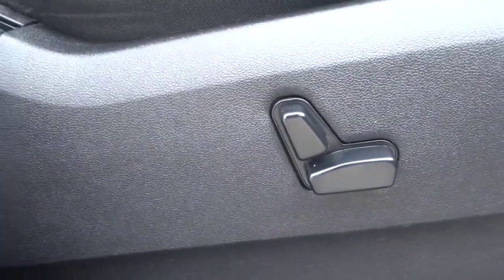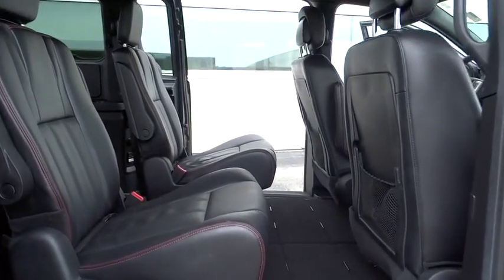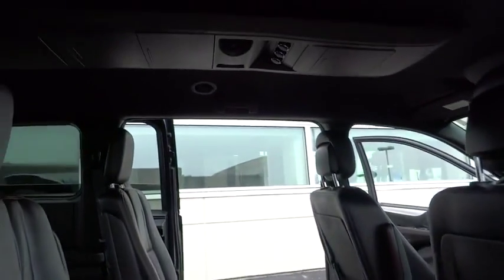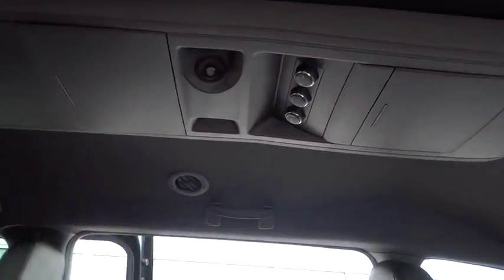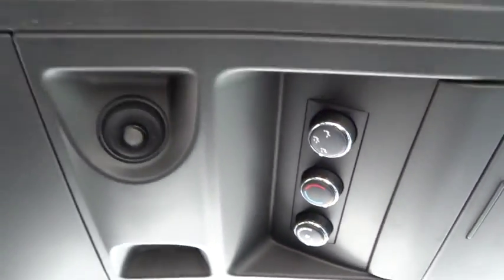Driver airbag, power steering, adjustable steering wheel, aluminum wheels, floor mats, hard disk drive media storage, cruise control, four-wheel disc brakes, universal garage door opener, climate control, FWD.